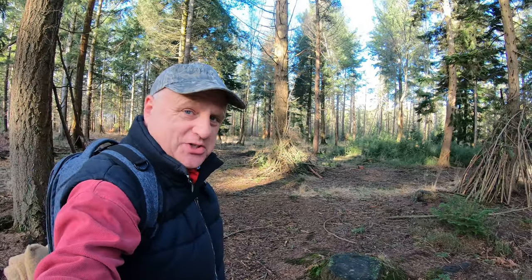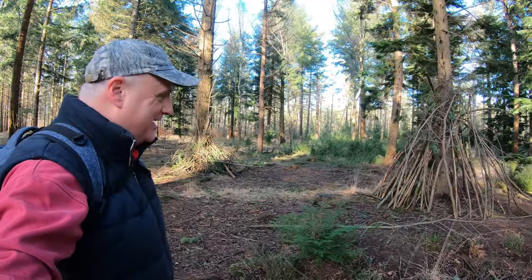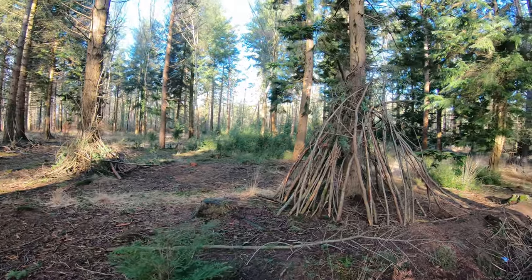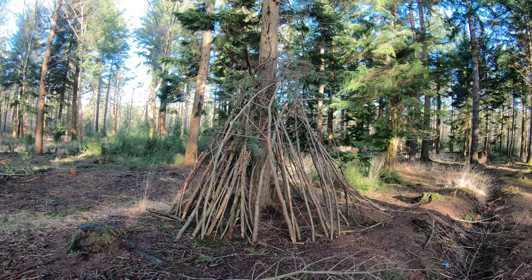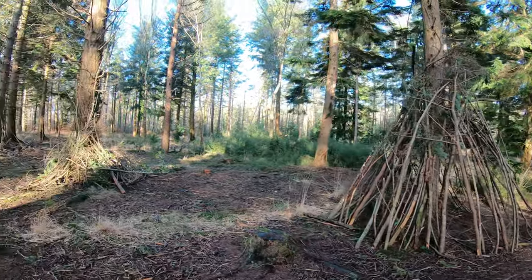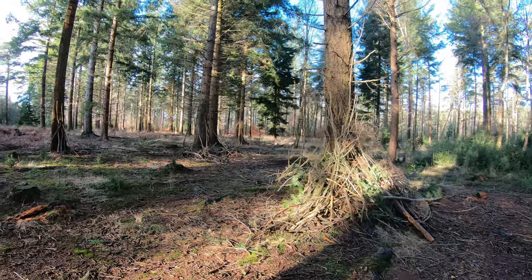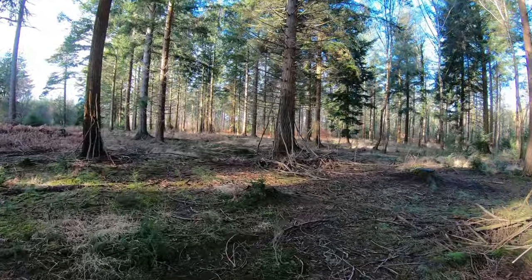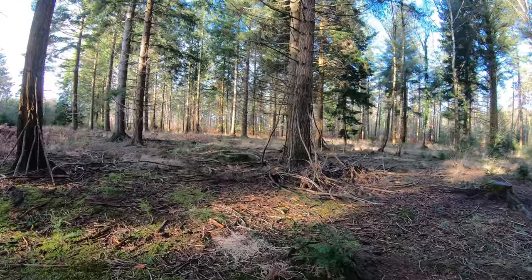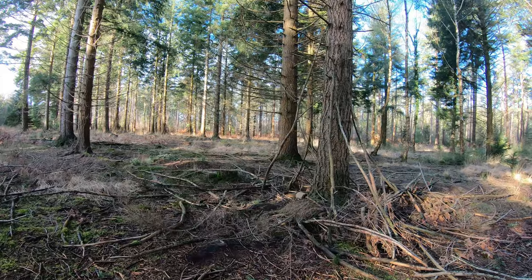It looks like somebody's been having some bushcraft practice around here — a nice little shelter. There are quite a few along here as well, and over there. When I say half-finished shelters — maybe it started to rain.